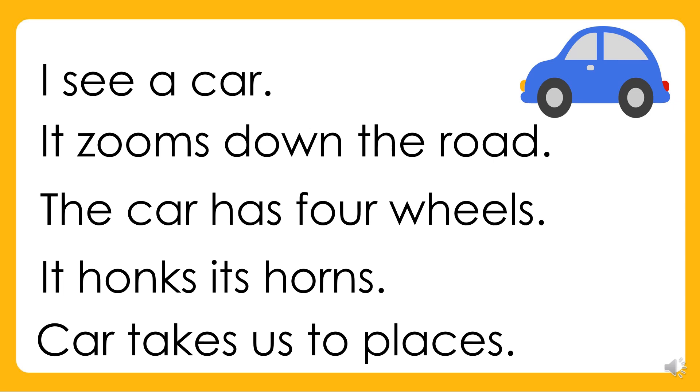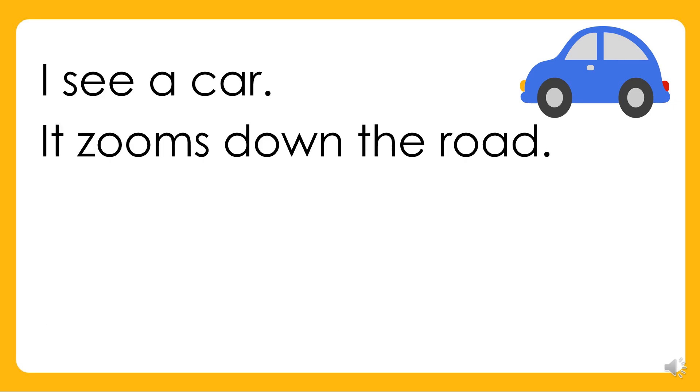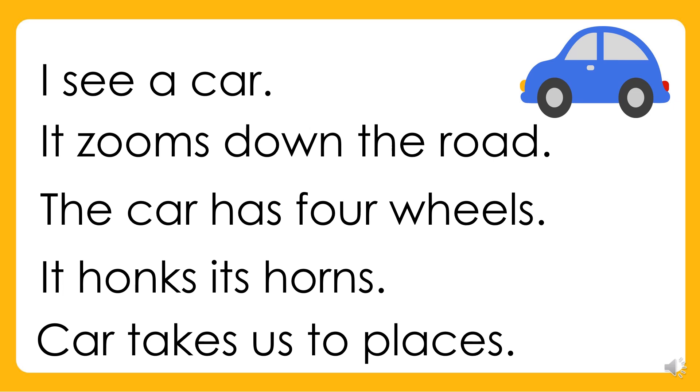Again. I see a car. It zooms down the road. The car has four wheels. It honks its horn. The car takes us to places. Your turn.